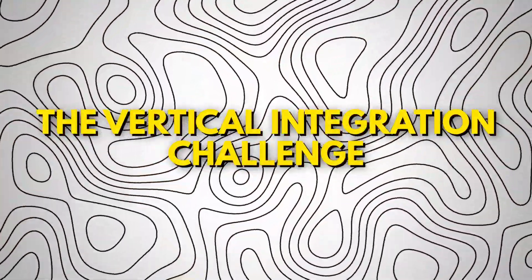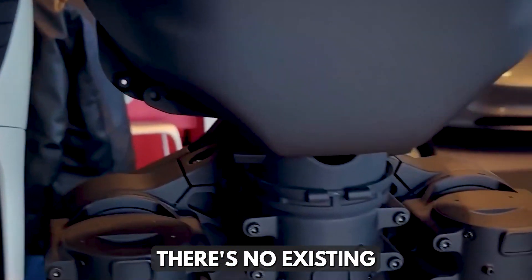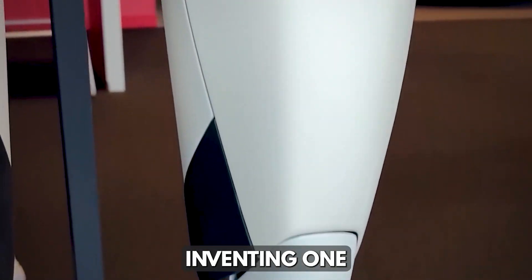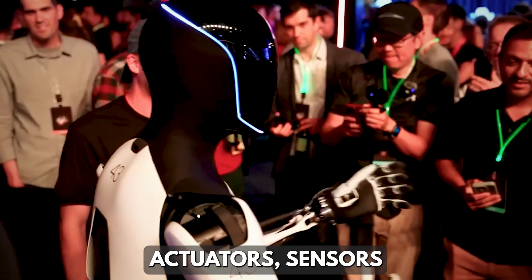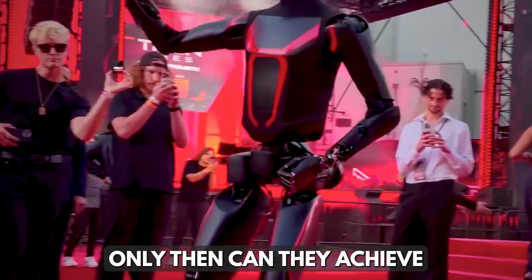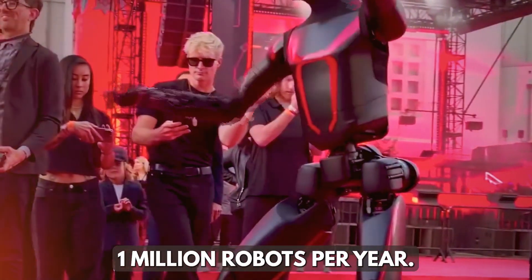The biggest challenge is that there's no existing supply chain for humanoid robots — Tesla is literally inventing one from scratch. Musk emphasized that Tesla must become deeply vertically integrated, producing its own actuators, sensors, and mechanical systems all in-house. Only then can they achieve the massive scale of one million robots per year.